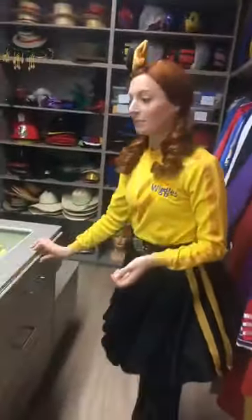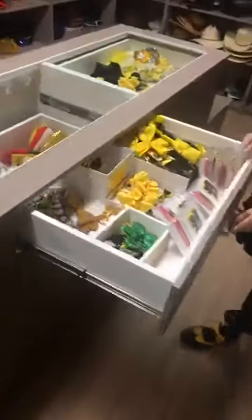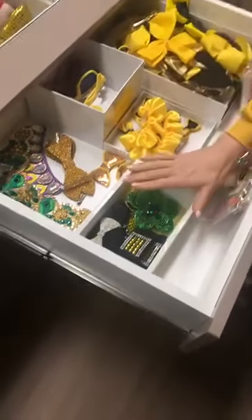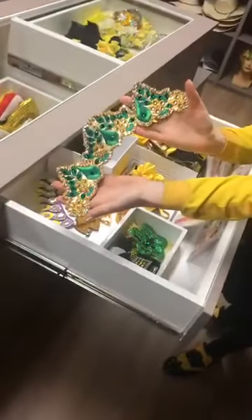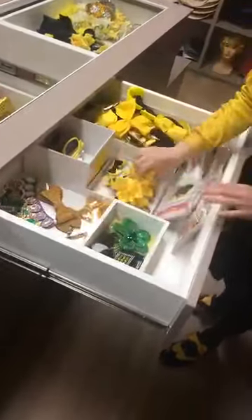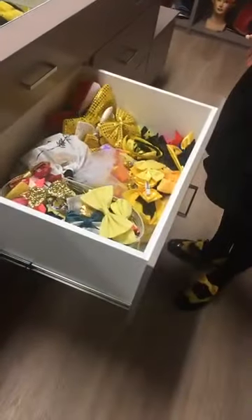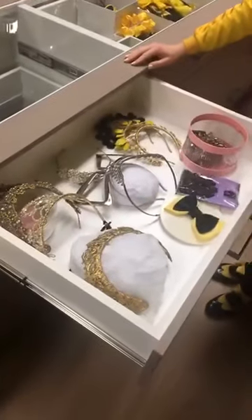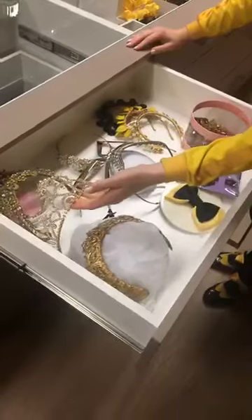Lots of people ask me how many bows I have — well, have a look at this. These are just some of the bows: lots of yellow and black bows of course, some Irish dancing bows, a glittery Irish dancing crown, bows for my shoes, and a whole drawer full of bows. And something that I absolutely love are ballet tiaras. Here are some of my tiaras that I wear to do ballet.